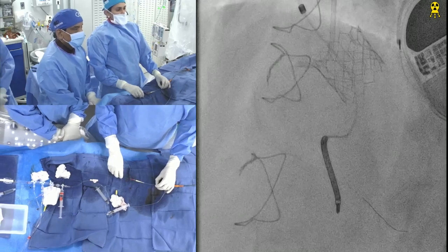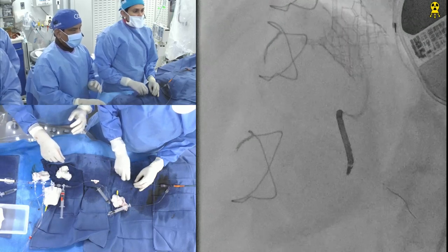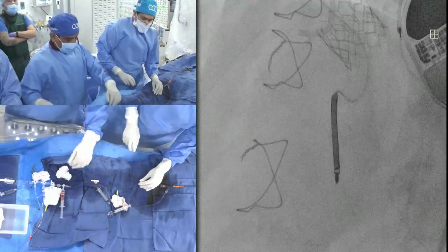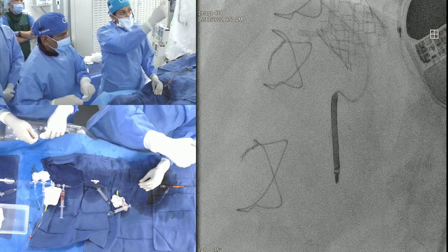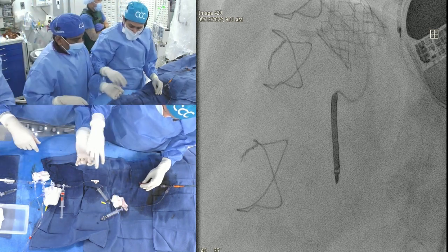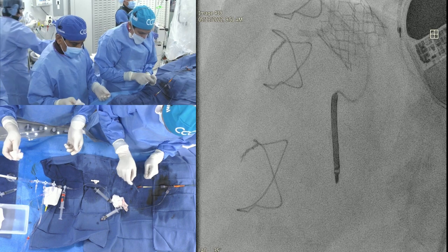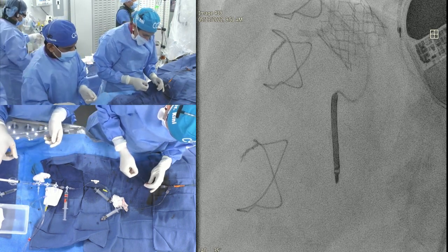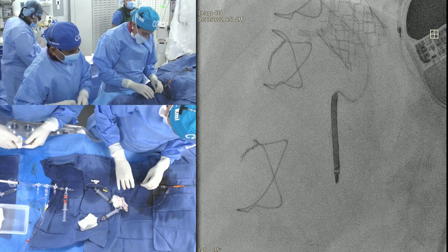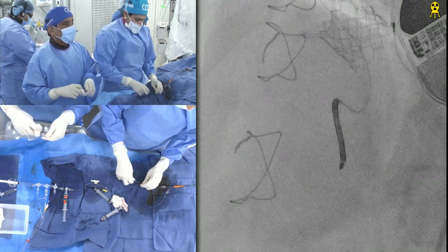Now the ROTA wire is ready. This time we will go directly with Dyna-Glide distally. We tried to show some steps — we had to do ROTA a little in the proximal area because when advancing on Dyna-Glide, the guide pushed back and everything came out. So the idea is to do a little ROTA of the proximal segment also, which makes a passage a little simpler.